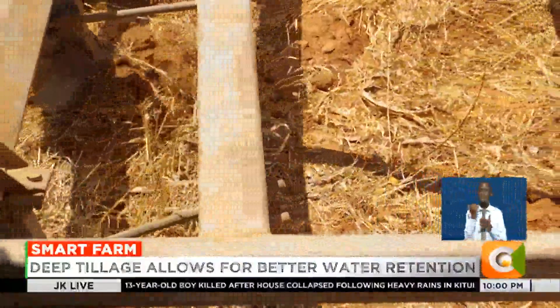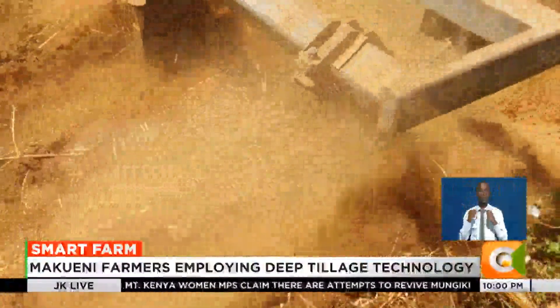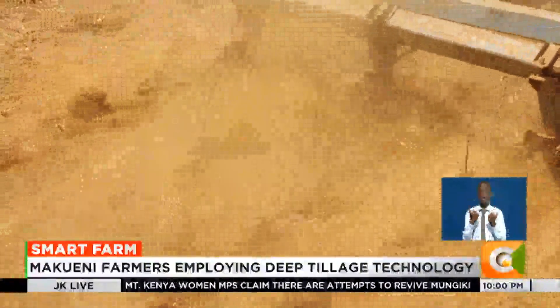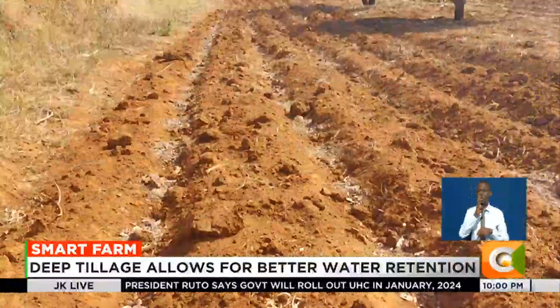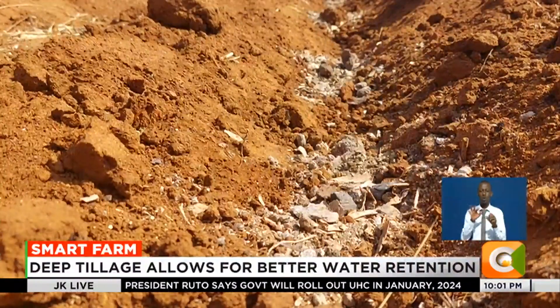The program also links farmers with tractor providers who offer subsidized deep tillage services. However, deep tillage should never be carried out on dry soils as it increases evaporation and has a high likelihood of resulting in excessive loss of soil moisture.